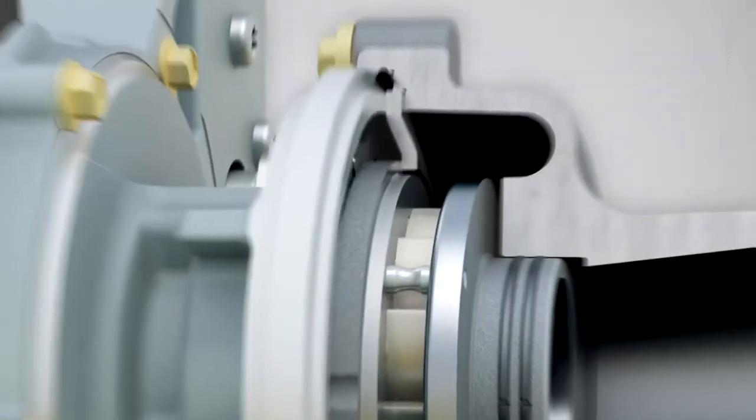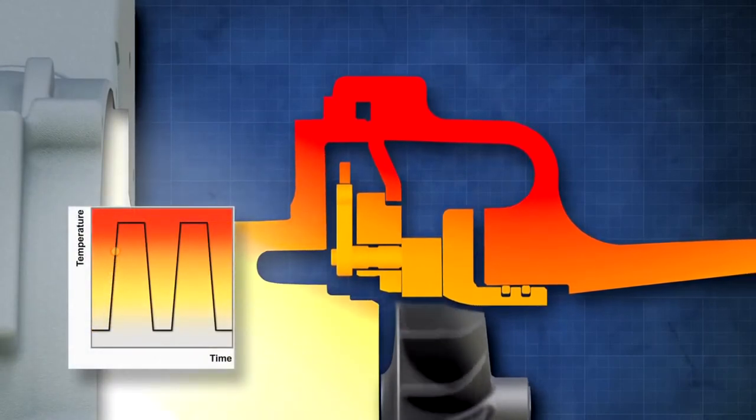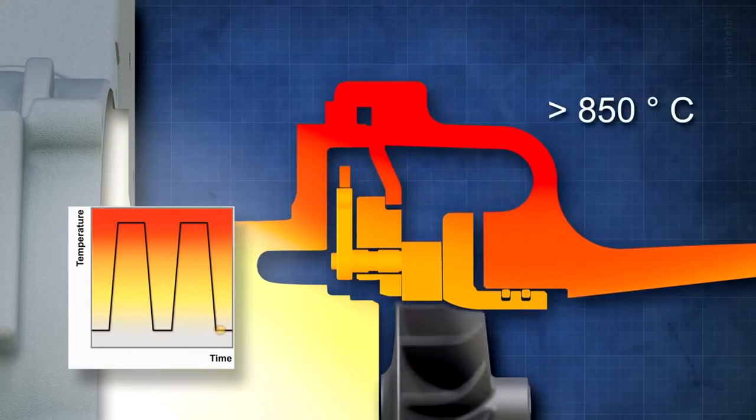As specific power outputs have risen and the downsizing trend continues, the depth, frequency, and number of thermal cycles that the turbocharger must withstand have increased significantly. The combined design operates comfortably at temperatures over 850 degrees centigrade.